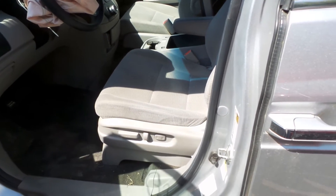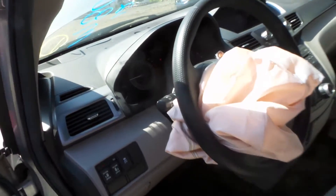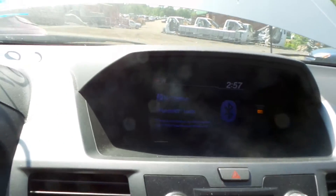Inside we have a gray cloth interior with a power driver's seat. Column with tilt, cruise, and delay. Good display screen. Automatic climate control. Good control panel and receiver.